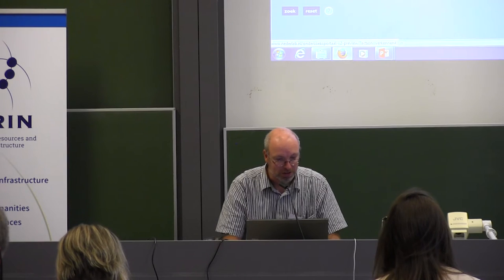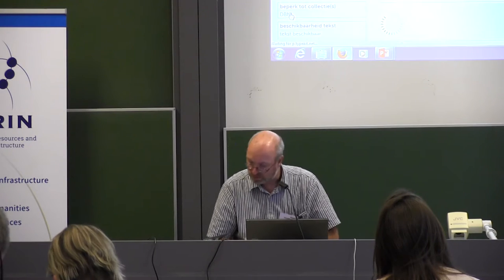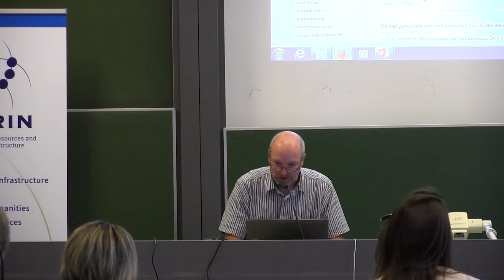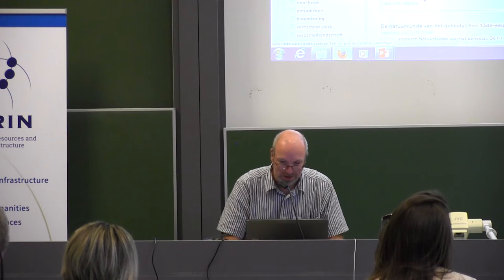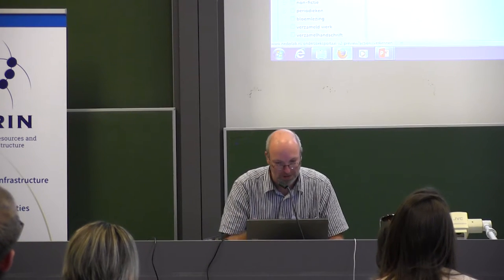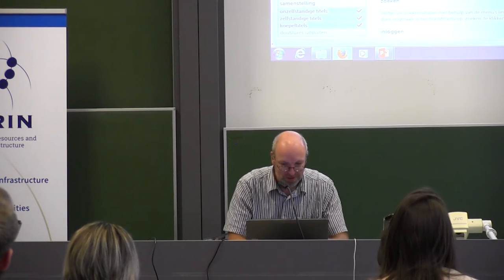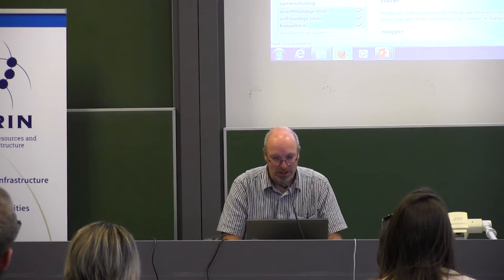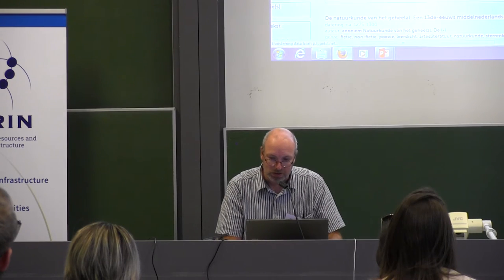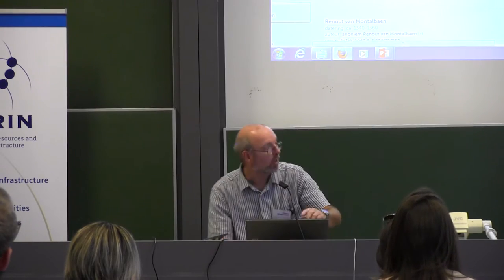I want to show more of the visualization features. There was a query I should use. This query looks for texts that have Amsterdam in it and then other locations that are not Amsterdam. But let's look for something closer by — Leuven. So all texts that have Leuven in them. I'll show you these different views available here.